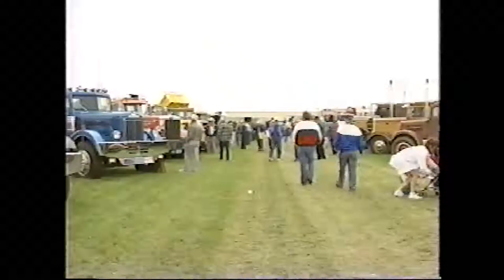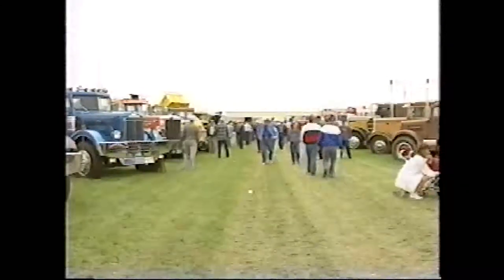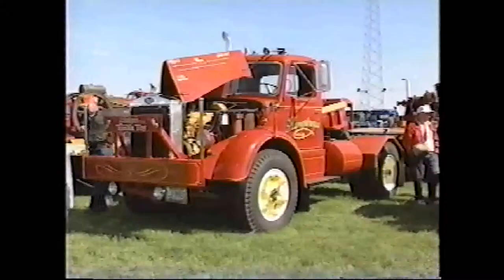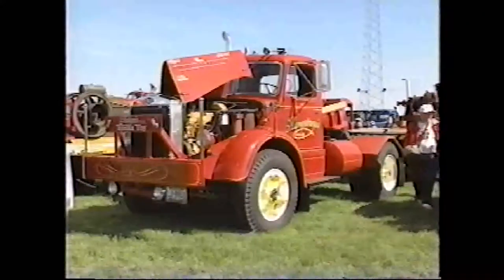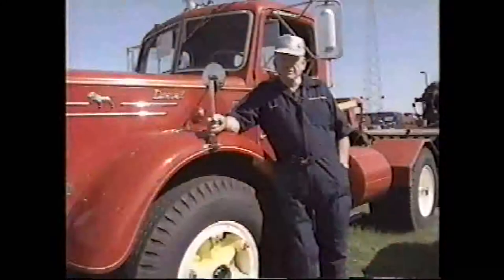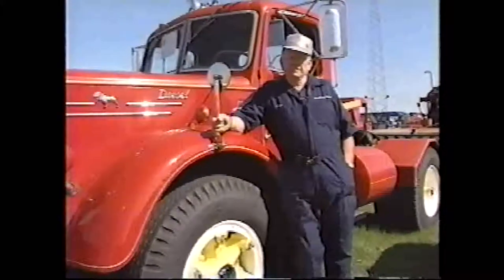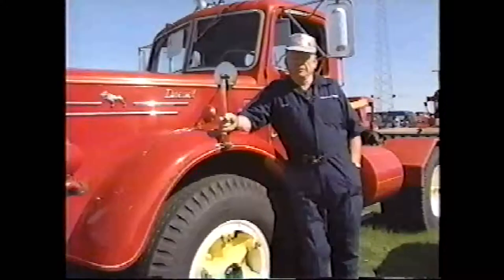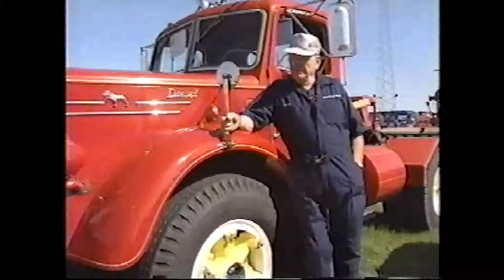Around the show, our first stop will be at this beautiful 1951 LJ Mack, owned by 17-year ATHS member George Humphrey. In the 11 years that George has owned the truck, he has managed to add an additional 60,000 miles to the odometer, just driving it to shows.